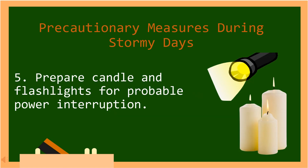Number five, prepare candles and flashlights for probable power interruption. In Tagalog: Maghanda ng mga kandila at flashlight para sa maaaring pagkawala ng kuryente.